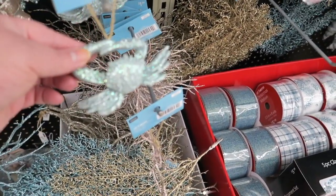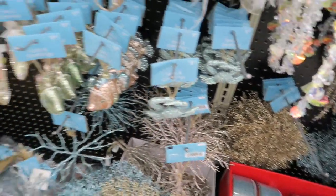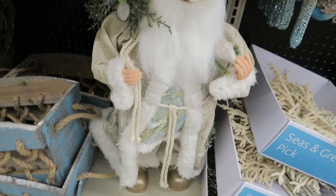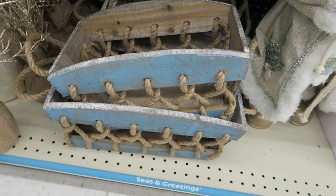And then they've got little crabs for $2.99 — they're very sparkly with glitter all over them. And then you've got a matching little Santa Claus — he's so cute. And look at these little baskets, guys — I love those baskets.